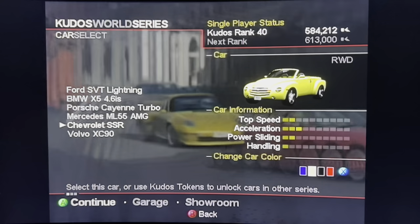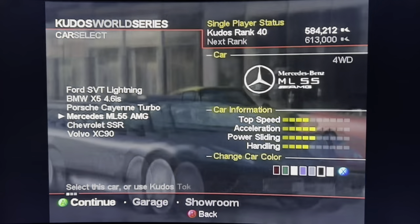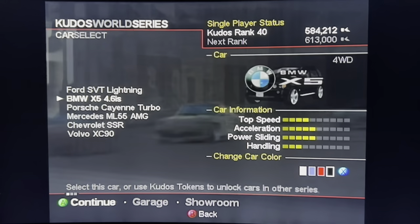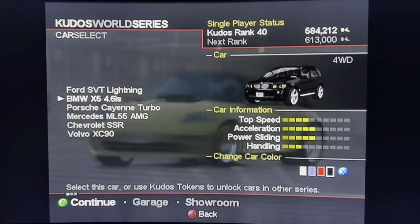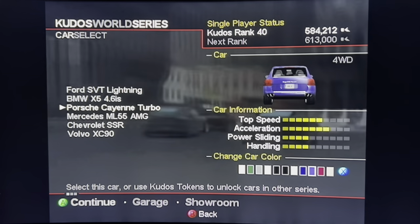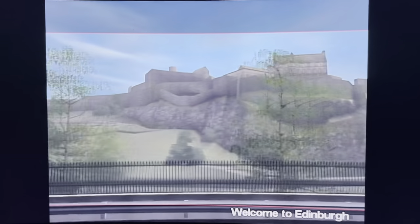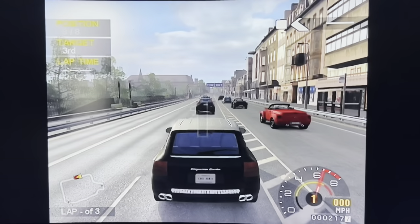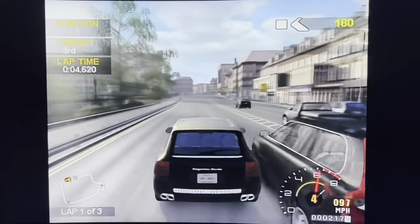There was a Ford F-150 SVT Lightning, which was like a pickup as well. There was the Mercedes ML55, which I guess was the first kind of proper quick SUV back then. And there was the BMW X5, the 4.8 litre V8. And then there was the daddy, the best of them all - the Porsche Cayenne Turbo. That was head and heels above and beyond all the other SUVs in that class. There wasn't anything around that time period which trumped this. I think this was the fastest SUV you could buy - it must have been one of the fastest SUVs around that time period.